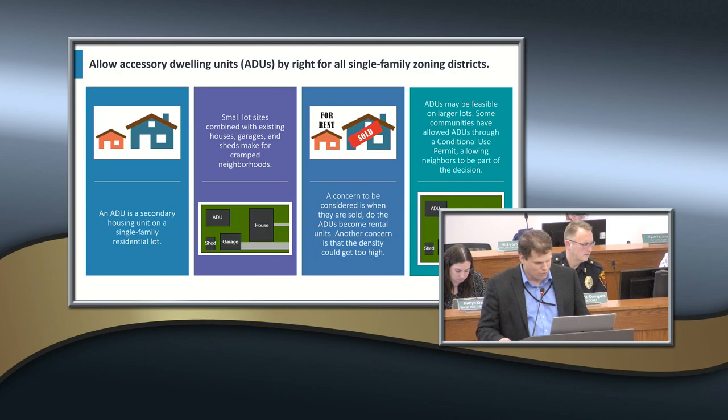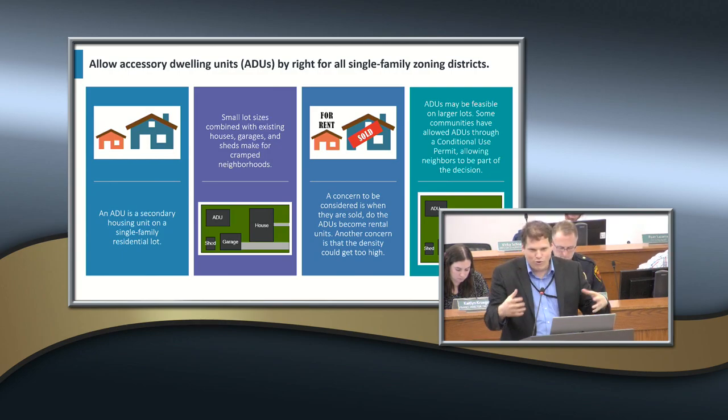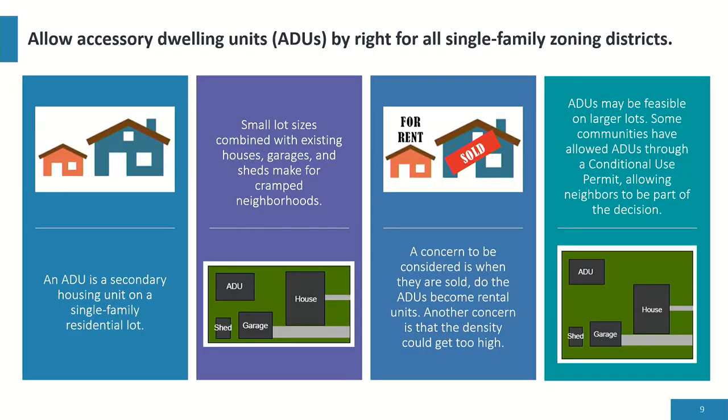A concern to be considered is whether ADUs become rental units when sold, or whether density gets too high. We saw this on Erie Avenue where Habitat finished new homes — houses double-wide, triple-wide — and you create this little neighborhood within a neighborhood where police can't see what's going on and you create crime issues because of densely-platted houses. ADUs may be feasible on larger lots, and some communities have allowed these through a conditional use permit. This is probably the one recommendation we'll explore further for zoning districts with larger lot sizes, but for our typical central city lot size, we're not recommending adoption because of the density issue.